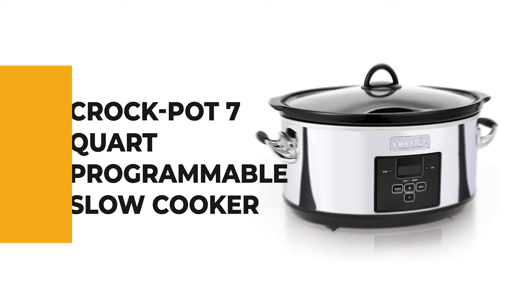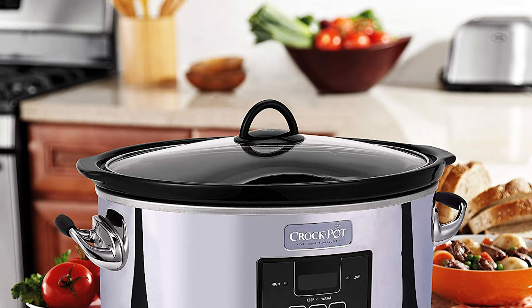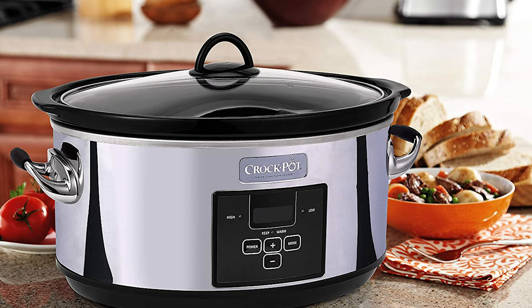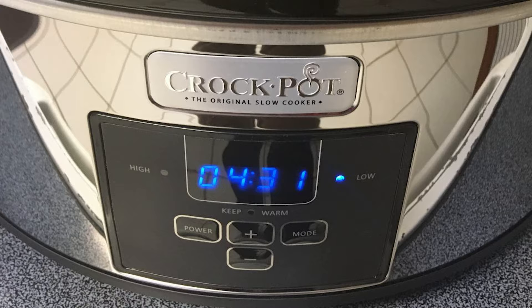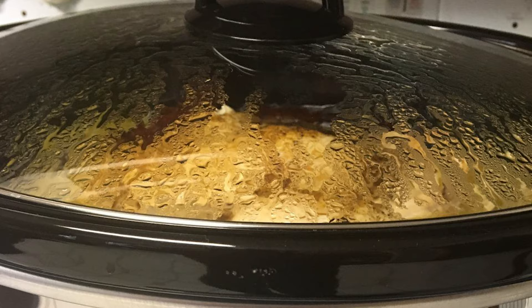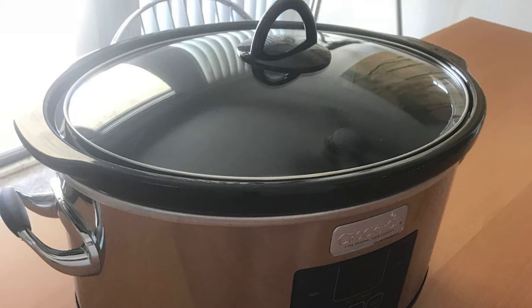Number 3: Crock-Pot 7-Quart Programmable Slow Cooker. If you love slow cookers made by Crock-Pot, this 7-Quart Programmable Slow Cooker is the ideal pick. It looks beautiful and delivers unbeatable performance no matter how rough you use it. This Crock-Pot provides the flexibility to prepare a meal early and then have it slow cook all day. The stylish 7-Quart Slow Cooker has a digital countdown control that lets you program cook times anywhere from 30 minutes up to 20 hours. After cooking time is complete, it automatically shifts to the warm setting to keep your dish at an ideal serving temperature. It can serve 8-plus people at one time.